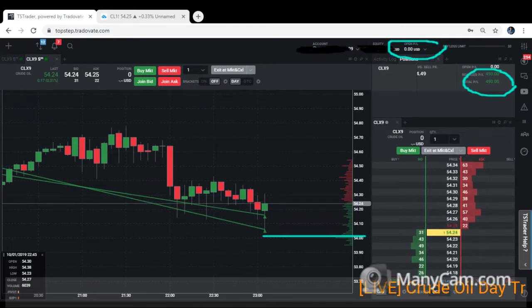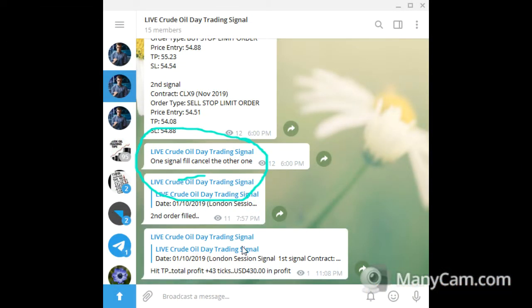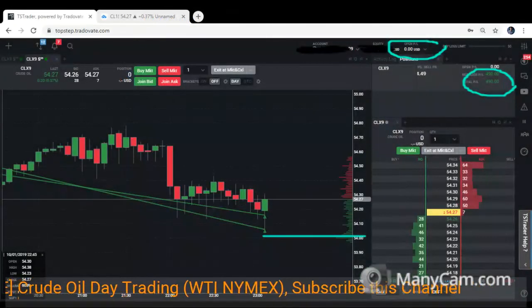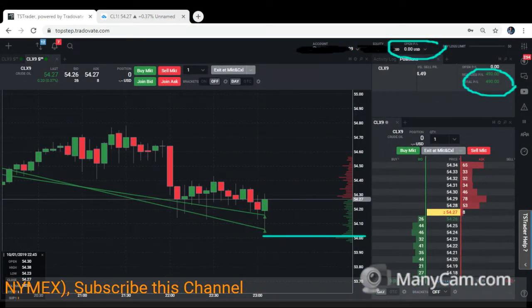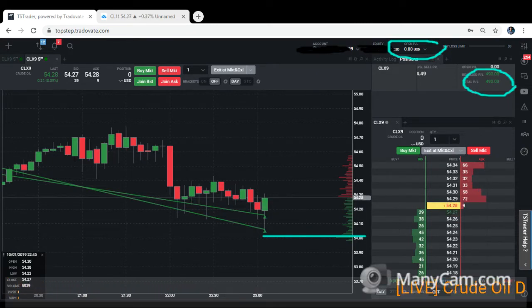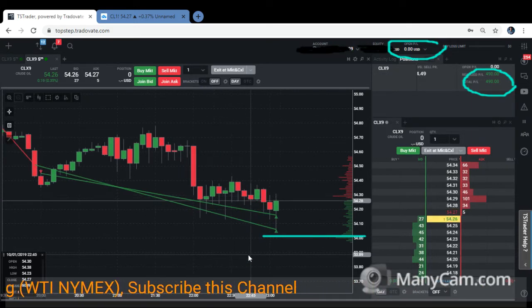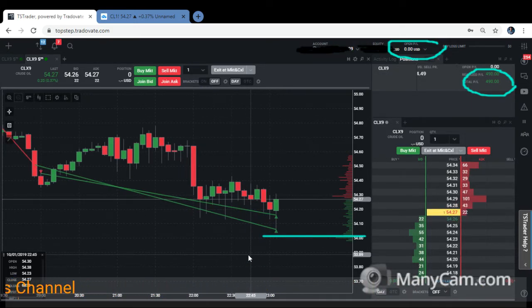From my live broadcast signal, TP has already been hit — it was about 43 ticks, a good one. There's a link in the description below, feel free to click on it. That's it for today — day trading WTI crude oil. It was a good trade from the London session carried through into the US session.